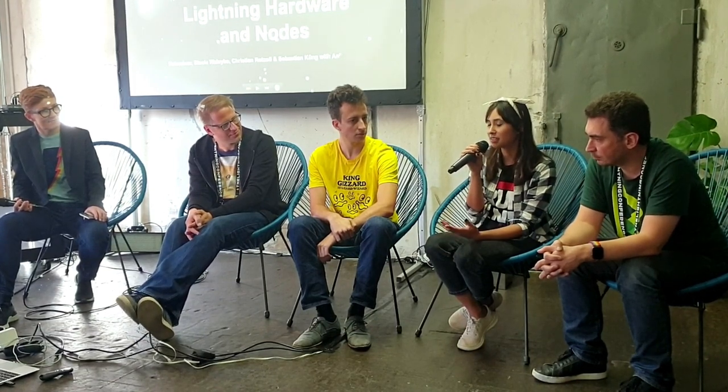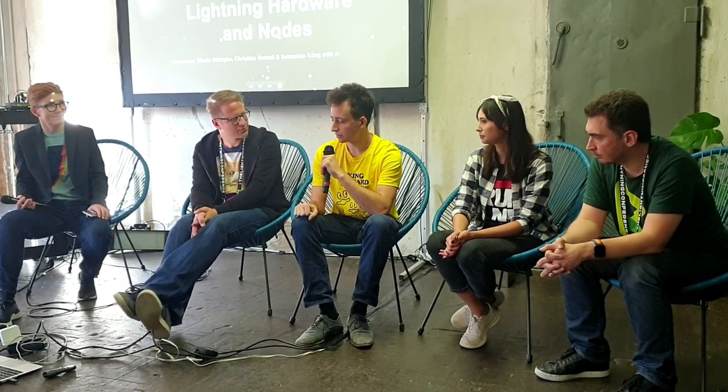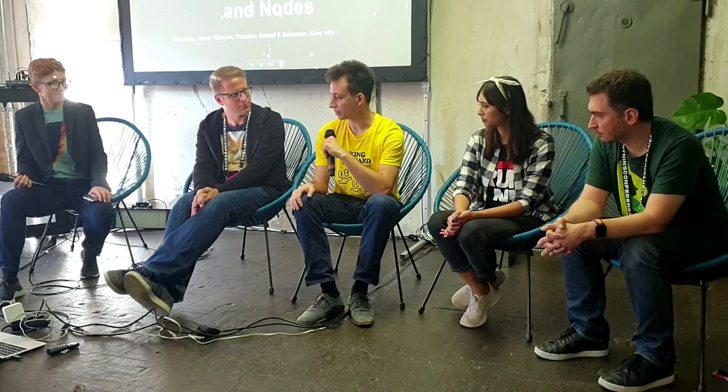Casa just announced the Casa Node 2, which gets a hardware upgrade with Raspberry Pi 4 and SSD drive, and we're integrating BTCPay Server to help mom-and-pop merchants. For BitBox, in the next few months we'll mostly be working on getting our Lightning integration done. Our end goal is to create a device that can act as an HSM for C-Lightning — a device as secure as possible that allows you to run Lightning in as secure a fashion as possible.